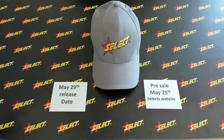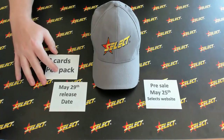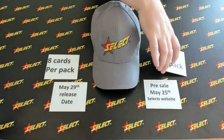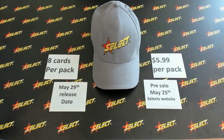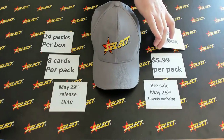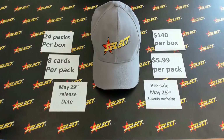In this exciting product, there are eight premium cards per pack. The price is $5.99 per pack. There are 24 packets per box, and the box price is $140 through Select's website.